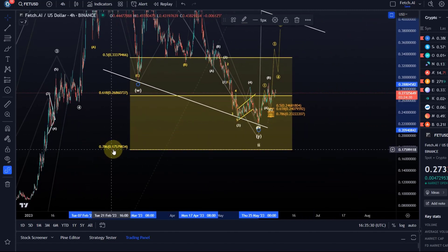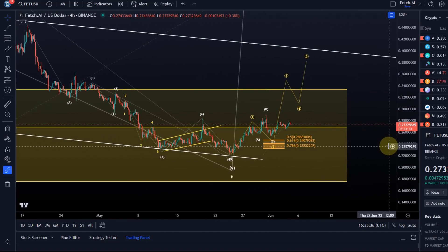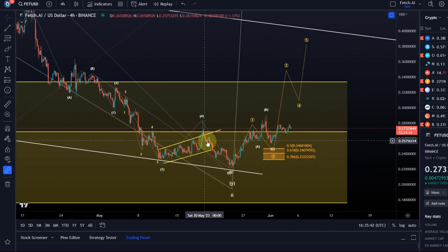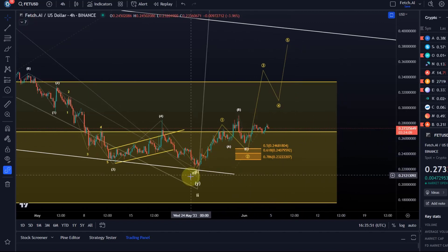For that bigger picture bullish scenario, it's important that price does not break below the 78.6% retracement, which is at 17.5 cents. Is a move up possible? Everything is possible. Is it probable? I think it is probable because we have the correction complete. The thing is, can we confirm it yet — and I can't really confirm it yet, but the odds are certainly quite good.